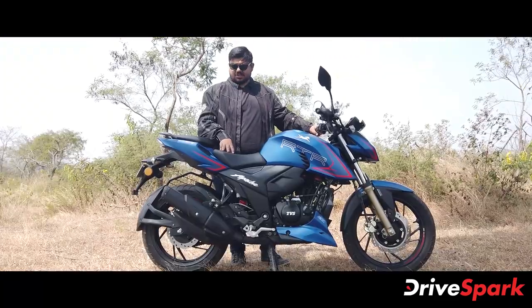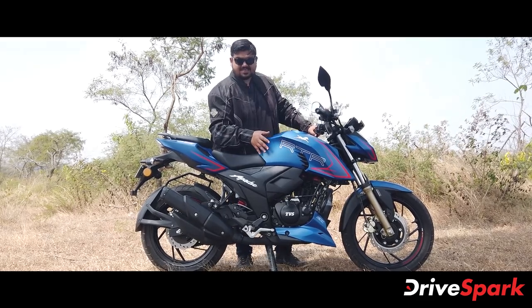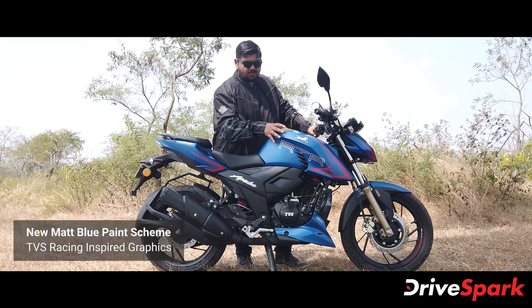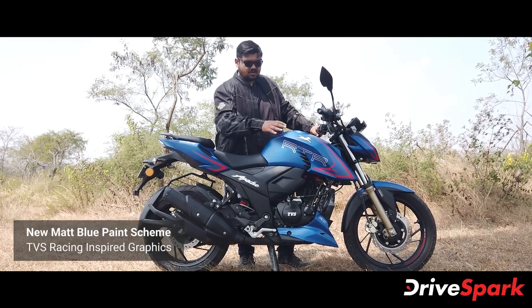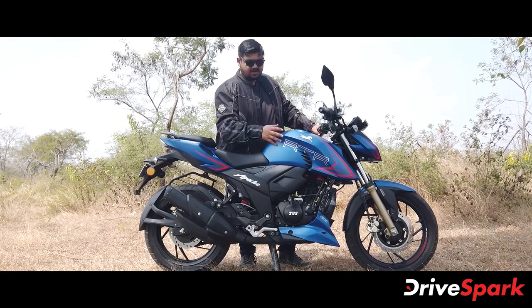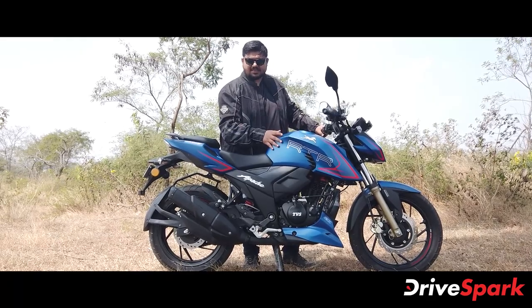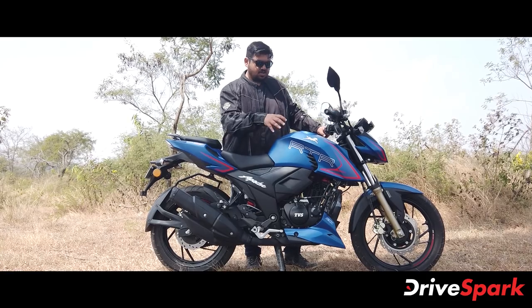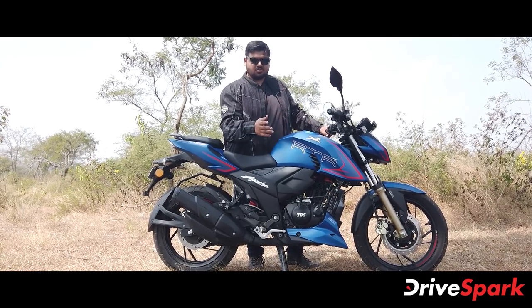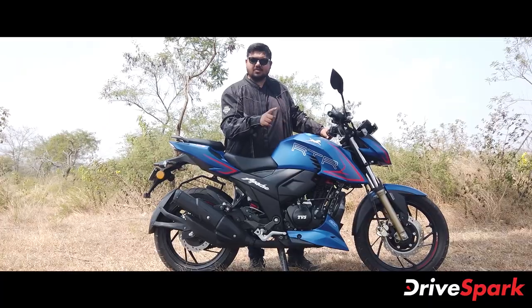This is a great feature for the TVS Apache RTR200 4V. This motorcycle comes in a new matte blue paint scheme inspired by TVS Racing. TVS race bikes use the same paint scheme and graphics as in the one-make championship bike. There is also a gloss black and pearl white color option.